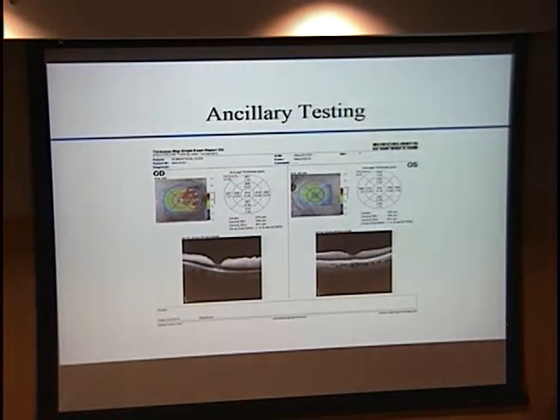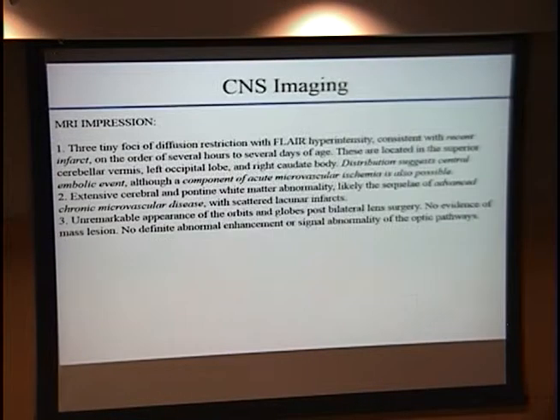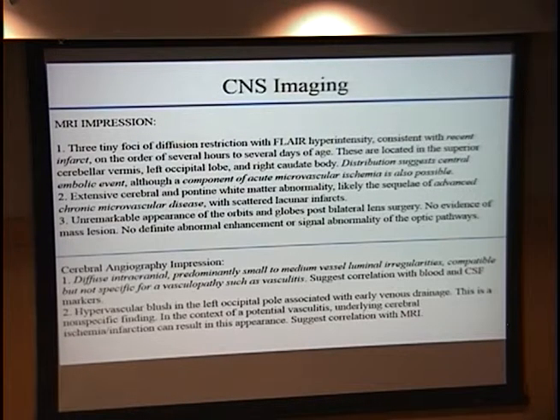We also performed a macular OCT, which demonstrates some edema nasally to the fovea in the right eye, compared to an otherwise fairly normal, possibly slightly thinned left macula. We also obtained imaging — the first being an MRI. The pertinent findings suggested a possible recent infarct, the distribution of which suggested a central embolic event. A component of microvascular ischemia was also possible, along with chronic microvascular changes.